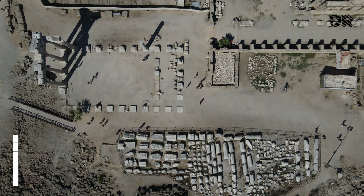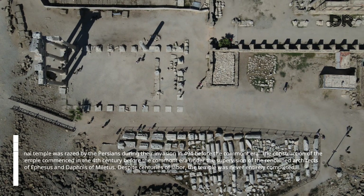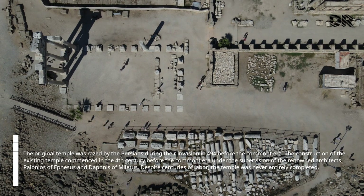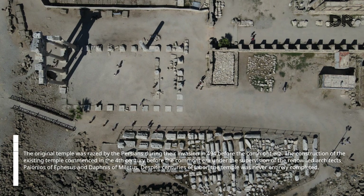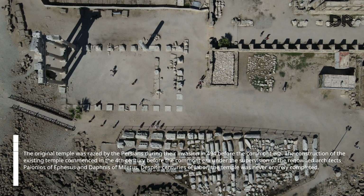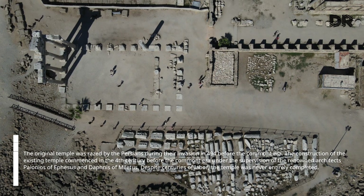The original temple was razed by the Persians during their invasion in 494 BCE. The construction of the existing temple commenced in the 4th century BCE under the supervision of the renowned architects Paionios of Ephesus and Daphnis of Miletus. Despite centuries of labor, the temple was never entirely completed.